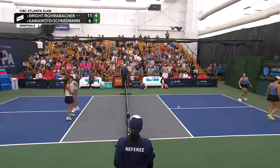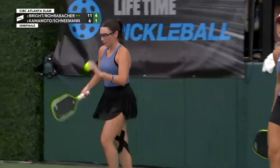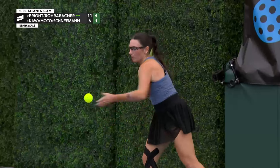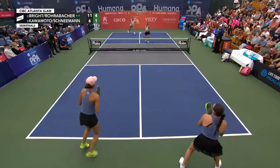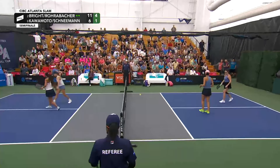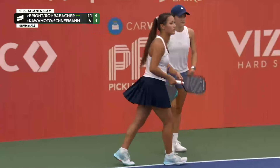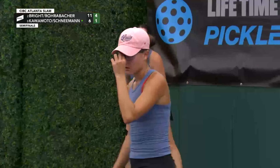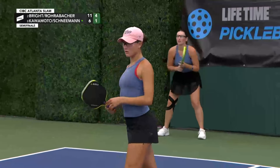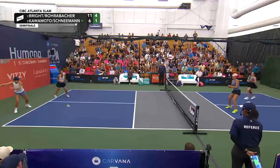That heavy roll is paying dividends again. Moments ago Rohrabacher was setting up Bright with the backhand roll — this time on the forehand side, just flat-out forcing an error. Rachel won the point and gives it right back. Anna Bright and Rachel Rohrabacher getting one, but early in game two, this is a moment that Kalamoto and Schneeman need to step up and get some points.